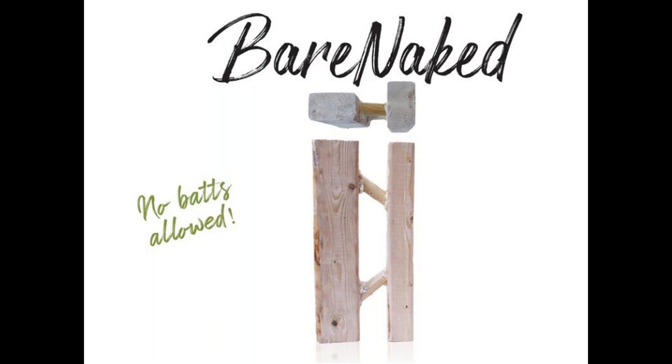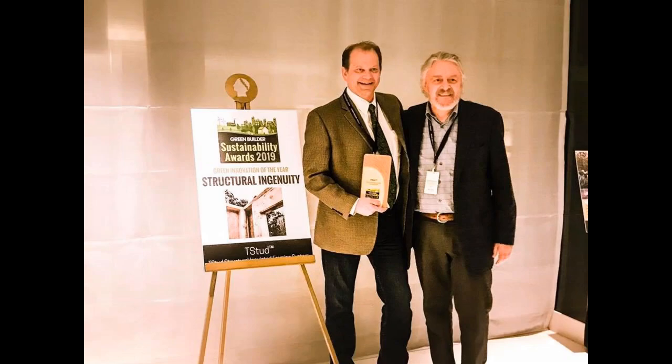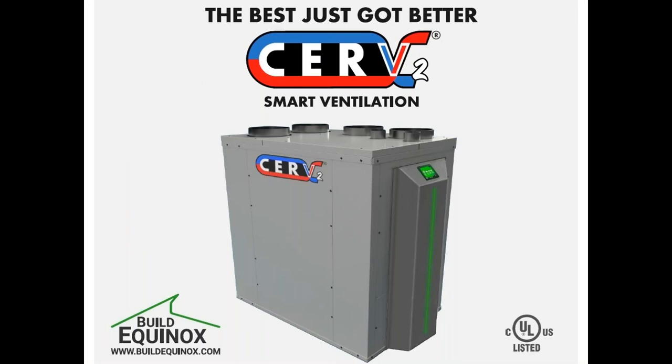The bare naked stud is approved for up to two stories and can be filled with your choice of insulation — it doesn't have to be spray foam. You can use cellulose, fiberglass, mineral wool, or even horse hair. T-Stud is also a 2019 Green Builder Media Sustainability Award winner for structural ingenuity. Check them out at tstud.com.